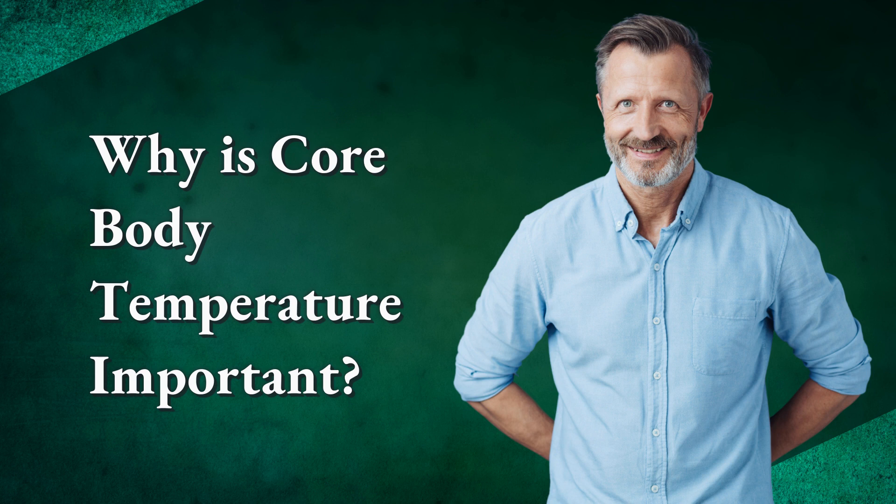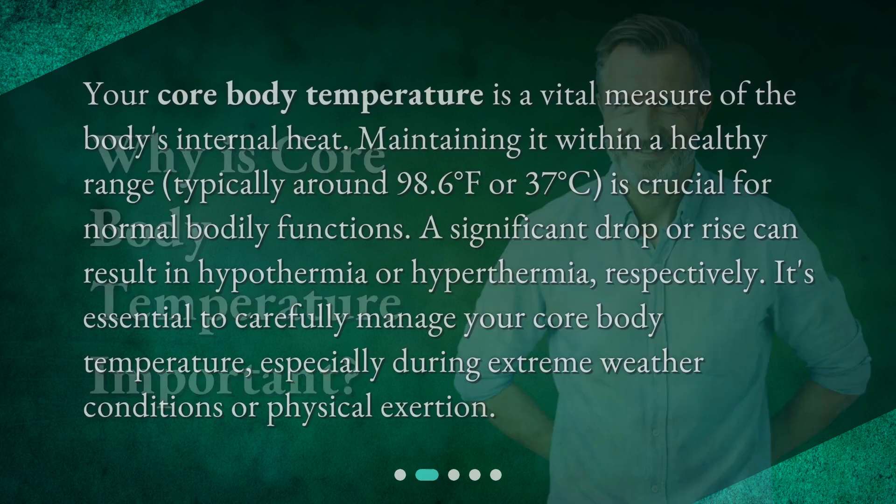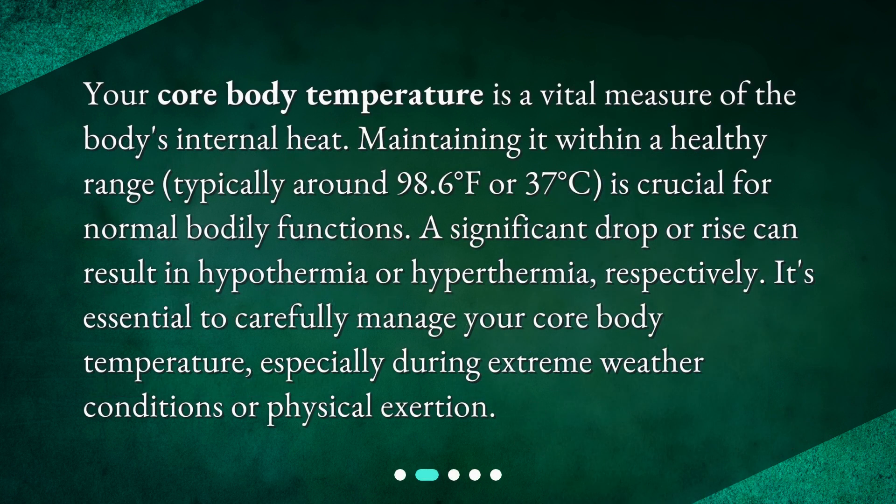Why is core body temperature important? Your core body temperature is a vital measure of the body's internal heat. Maintaining it within a healthy range — typically around 98.6 degrees Fahrenheit or 37 degrees Celsius — is crucial for normal bodily functions. A significant drop or rise can result in hypothermia or hyperthermia, respectively. It's essential to carefully manage your core body temperature, especially during extreme weather conditions or physical exertion.